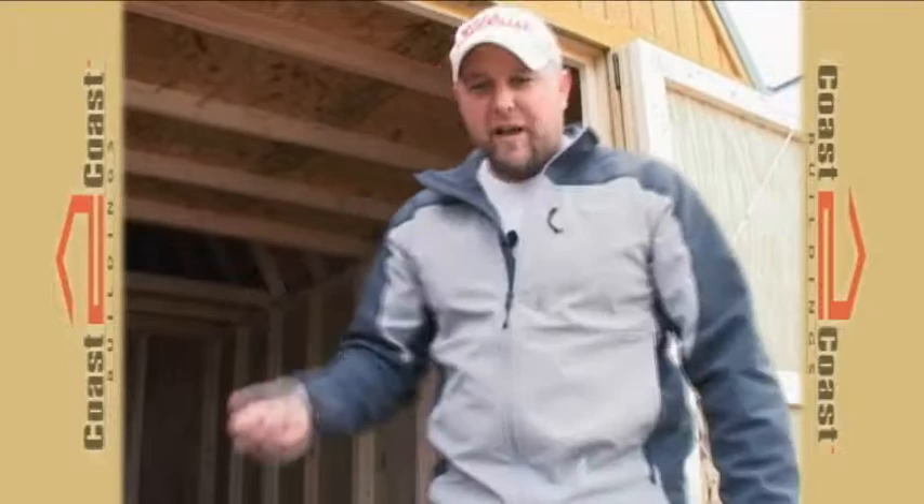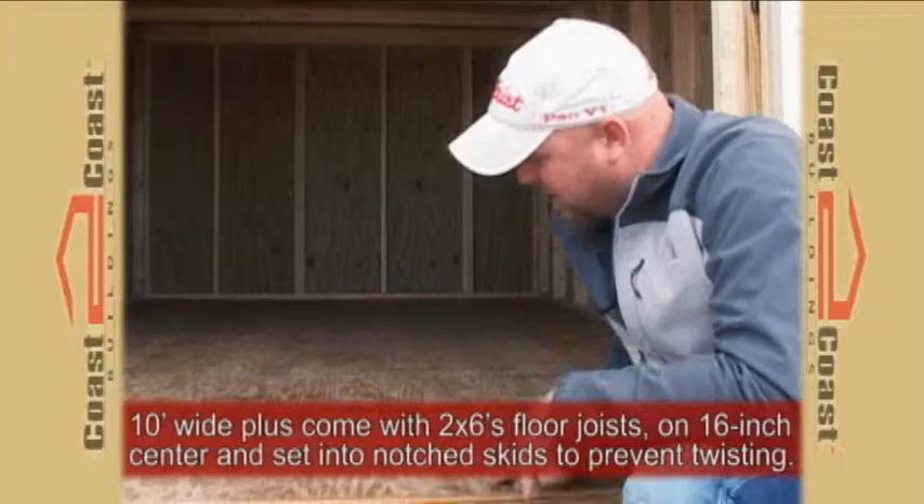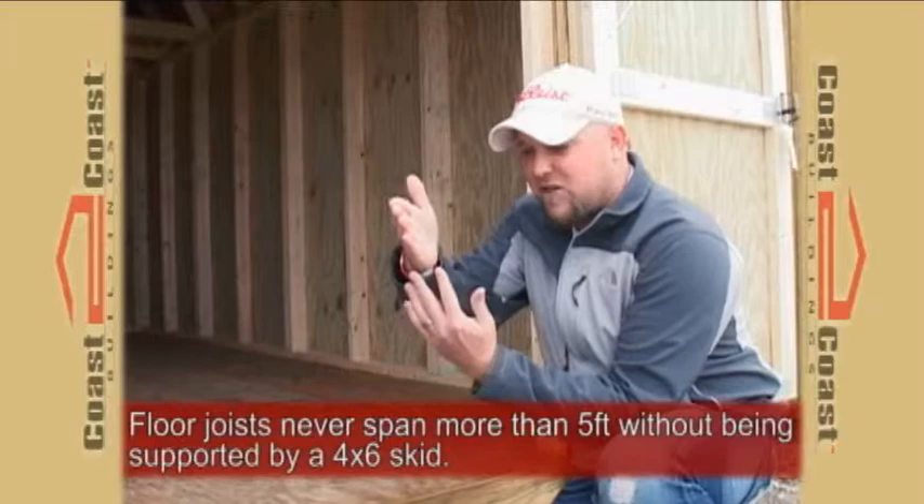Every Coast to Coast building 10 foot wide and up comes standard with a 2 by 6 joist that is 16 inches on center. Also standard is the 4 by 6 beam, where the joist sits three quarters to an inch down inside the 4 by 6 to ensure top quality construction.